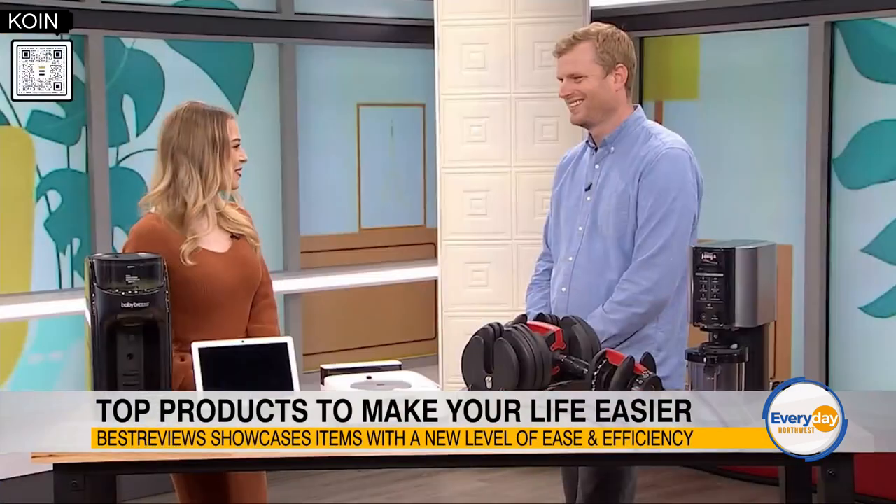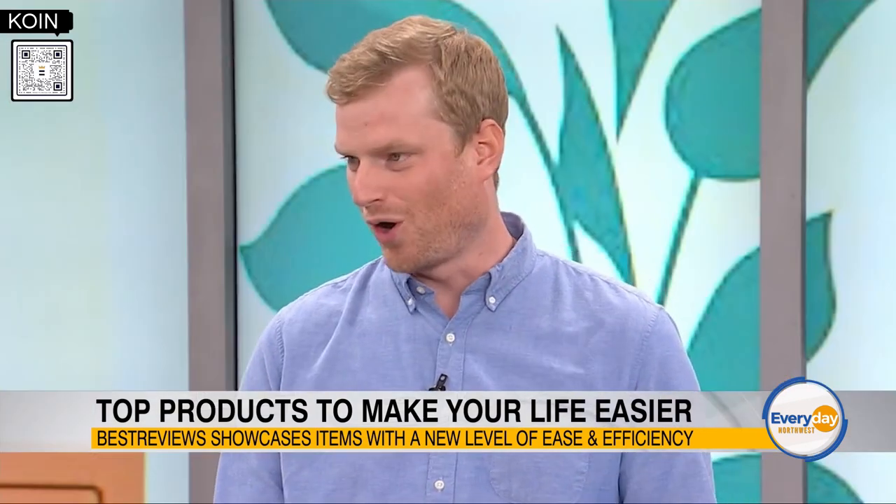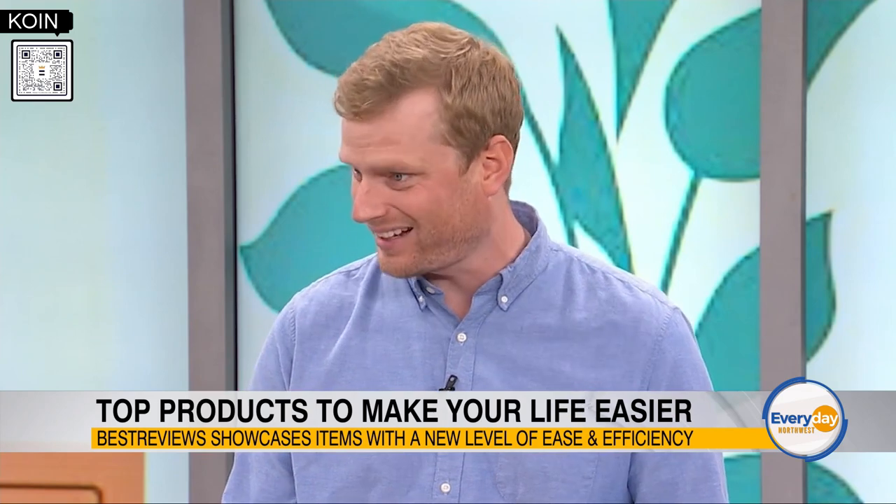With school back in session, many parents find themselves short on time and with a long list of things to do. Joining us now with the top-tested products to make your life a little bit easier is Senior Director of Content Operations from Best Reviews, Jacob Palmer. Thanks for joining us. Thanks so much for having me. This time of year can get so hectic, it can feel overwhelming as all those responsibilities come back, so we brought some things that will make each part of life a little bit easier.